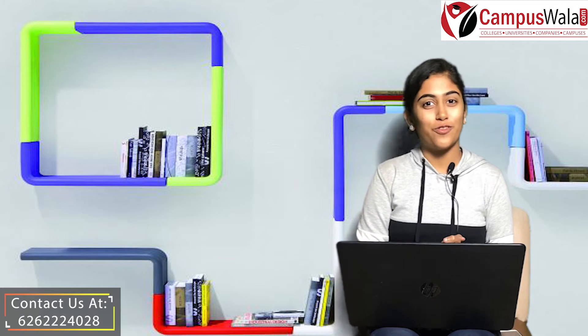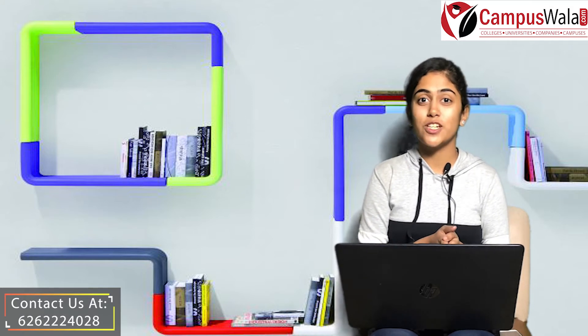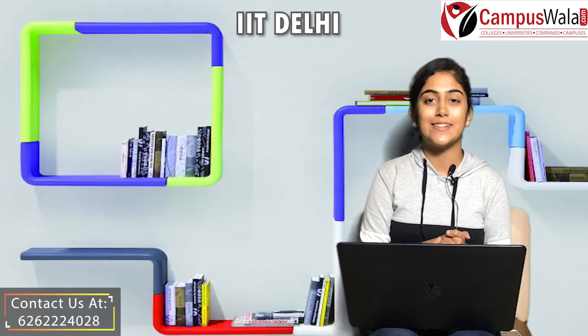Hello and welcome to the YouTube channel of CampusFala.com. I am Sakshi and in today's video we are going to talk about IIT Delhi.